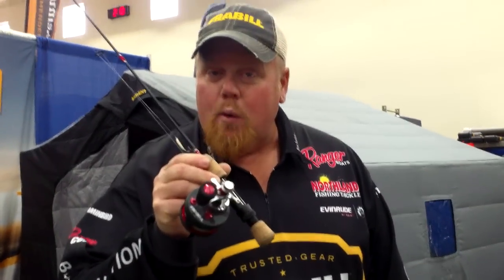Hi, Brian Brosdahl here and I want to tell you about Straight Line. At Frabill we brought you Straight Line fishing. Now this year we have a multiplier reel. The fastest one on the market is called the 371 — 3.7 to 1 turn of the handle.